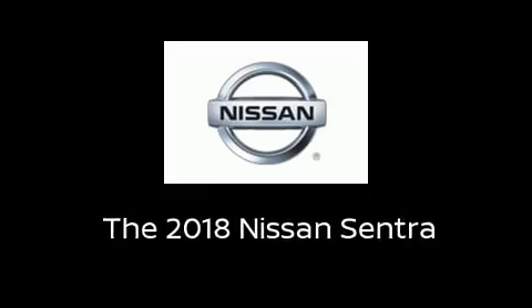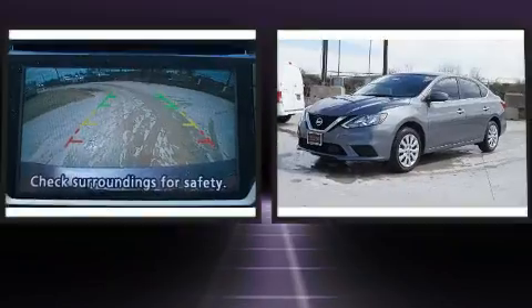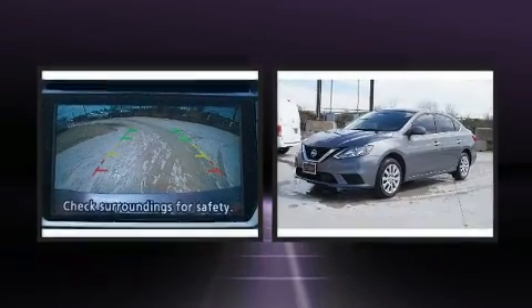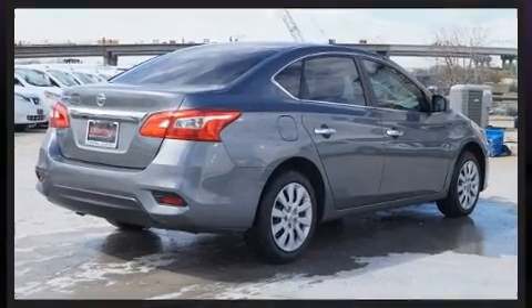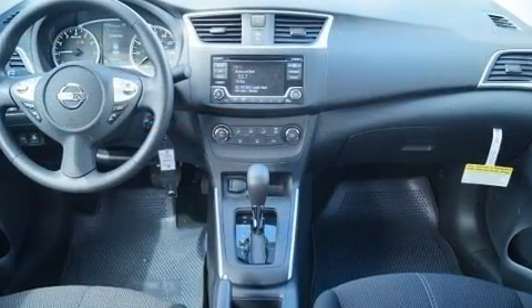You can expect a lot from the 2018 Nissan Sentra. This four-door, five-passenger sedan is ready to drive off the showroom floor. Smooth gear shifts are achieved thanks to the efficient four-cylinder engine, and for added security, Dynamic Stability Control supplements the drivetrain.